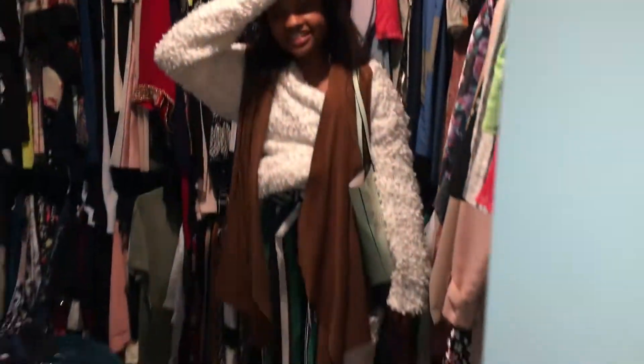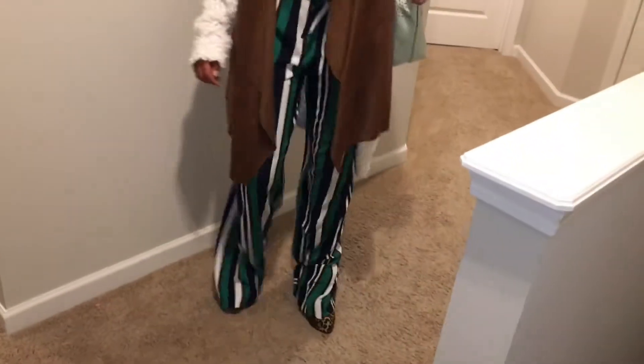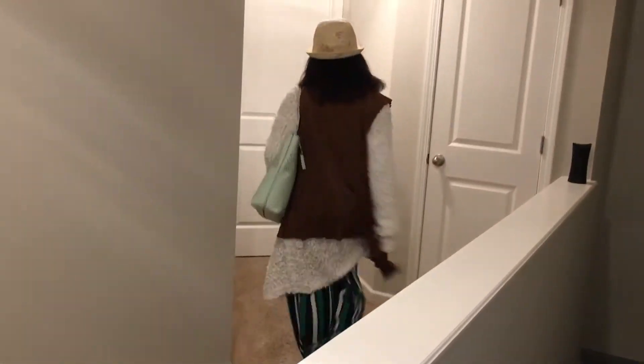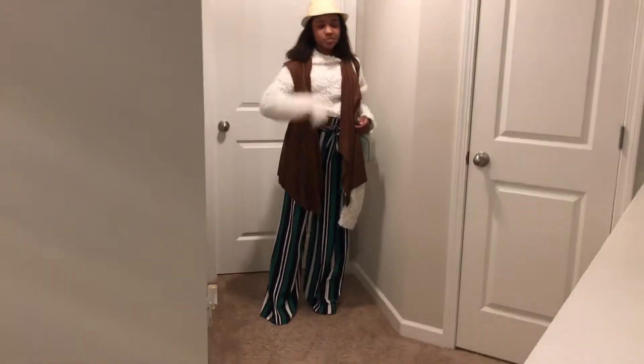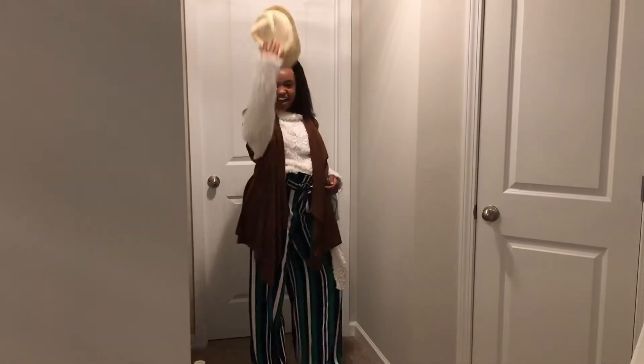So this outfit — rocking some nice bell-bottom pants, they're very loose, and these shoes. Let's not break these ankles though! And then a nice brown vest thing, and a sweater with absolutely no shirt because somebody forgot to pick that out. But that's okay. And a nice hat that I love doing this with. Moving on to outfit number five!